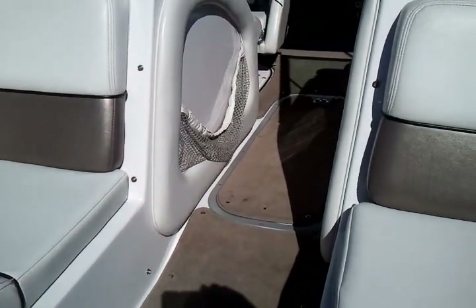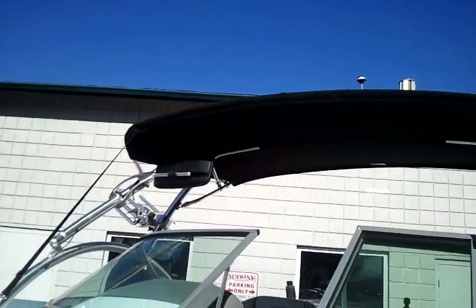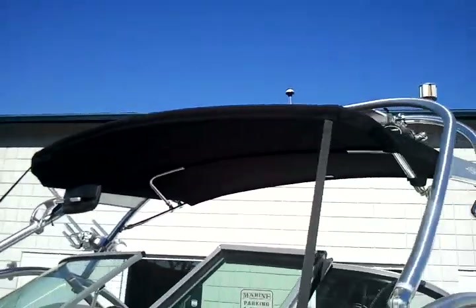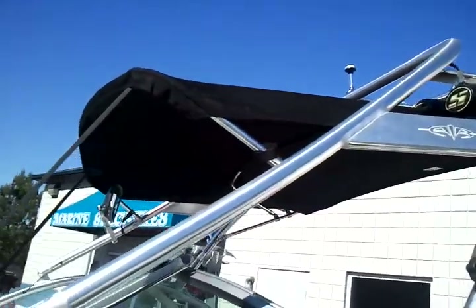It has the snap-on cover below the windshield to block the wind, and a mirror cover for storage. It has a deluxe bimini top that was built specifically for this boat, all color matched in black.